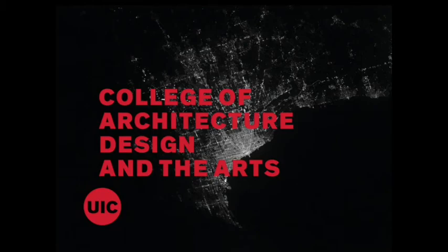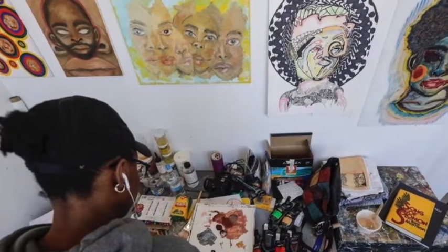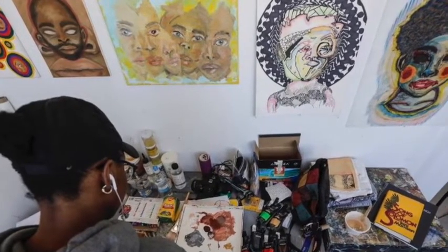Hello, and welcome to UIC College of Architecture, Design, and the Arts. Here, you will learn about the programs our college has to offer, as well as get a glimpse into the experience of being a CATA student at UIC.